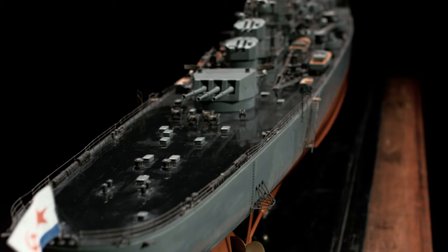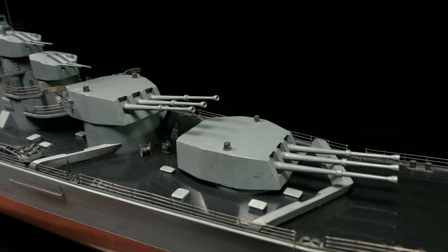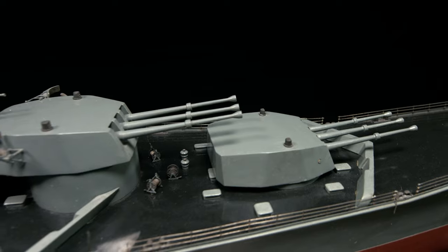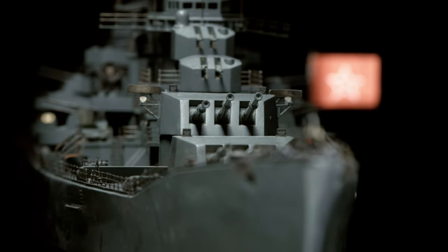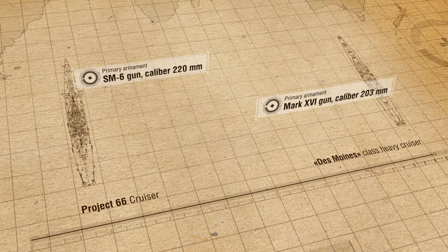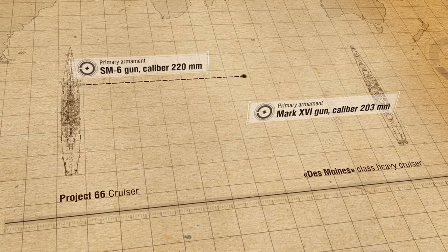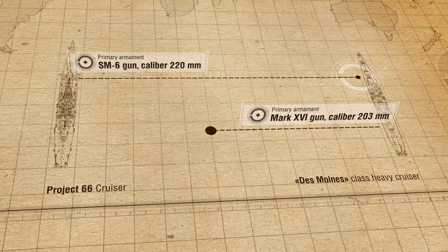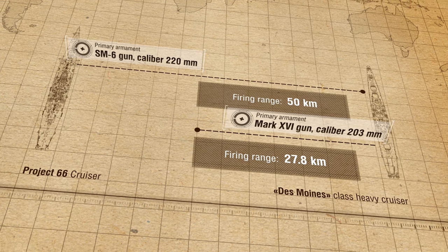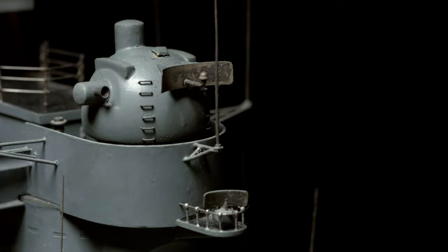However, the first cruiser of the class could be commissioned only in the second half of 1958. During the tactical assessment of Project 66, her combat capability was matched with that of the Des Moines-class heavy cruiser. Developed and tested in 1954, the 220mm gun for the SM-6 turret had almost double the range of the American 203mm Mark 16 gun — 50 kilometers against 27.8 — but the automated main battery guns of Des Moines had about twice the rate of fire. In terms of other key combat characteristics, the two ships were also of about equal strength.